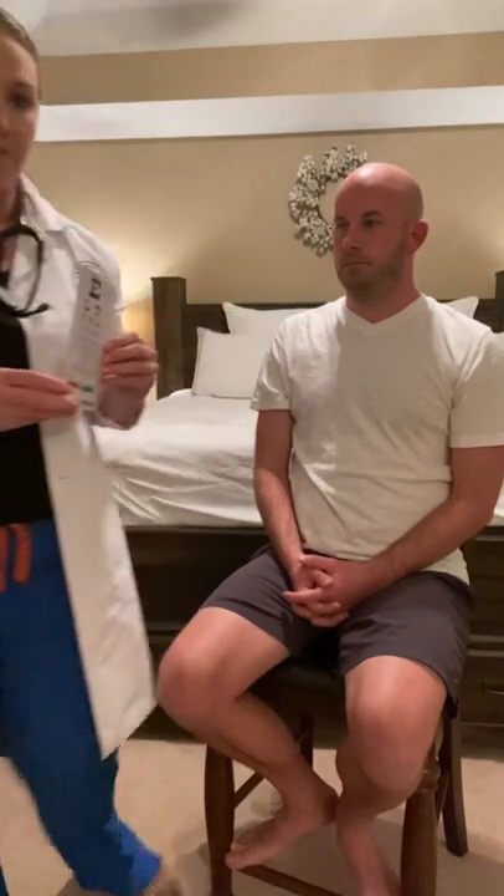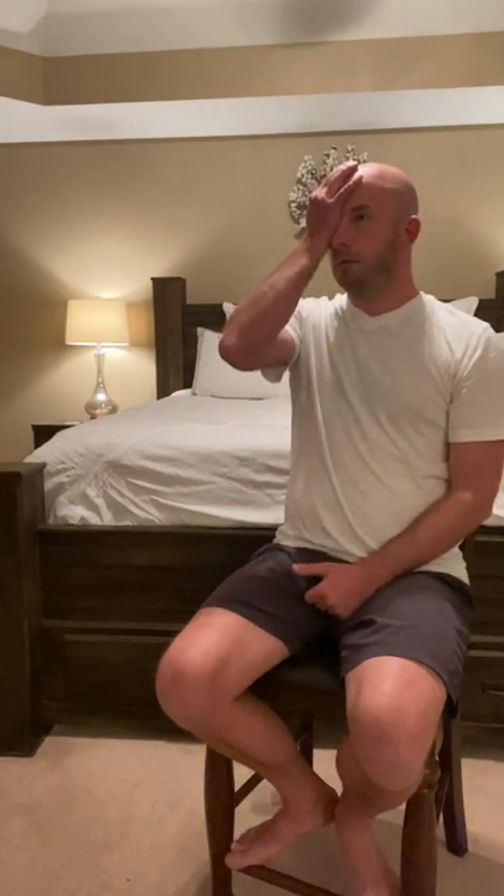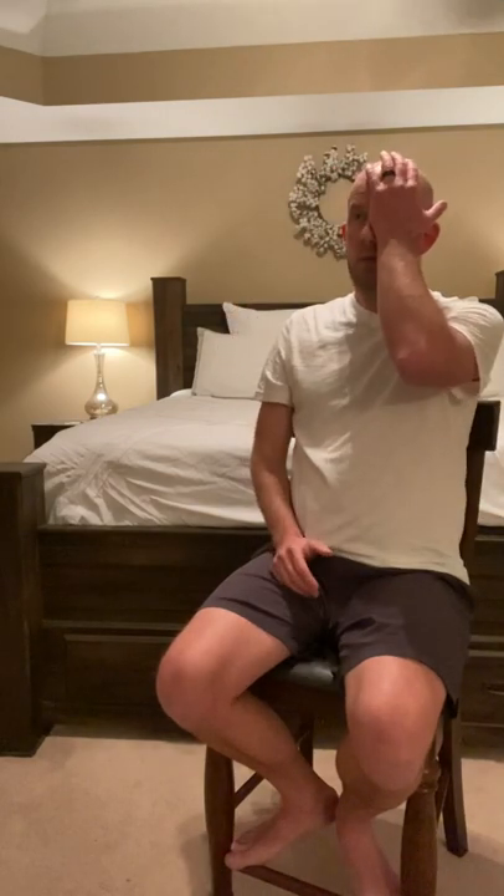Josh, I'm going to ask you to cover one eye and read the lowest line possible. L-T-F-P-H. Good. And cover the other eye. L-T-F-P-H. Now with both eyes. L-T-F-P-H. Perfect. Josh has 20/20 vision in his left and right eye and with both eyes.